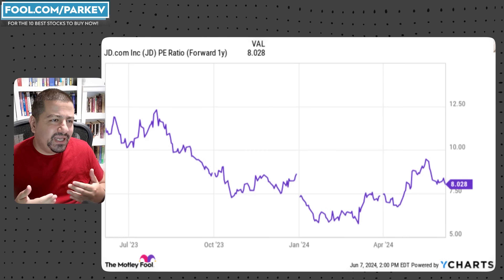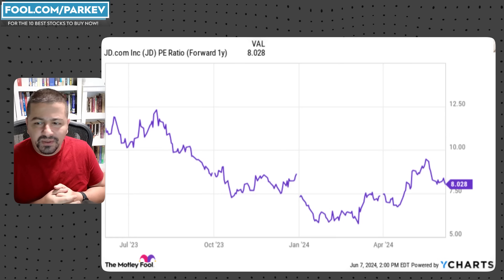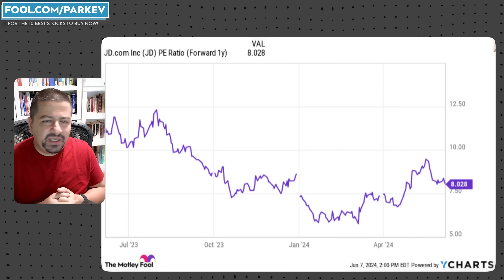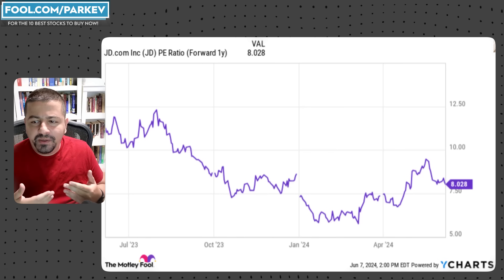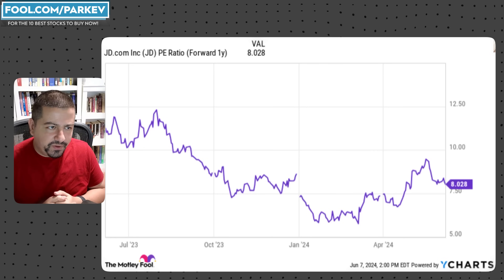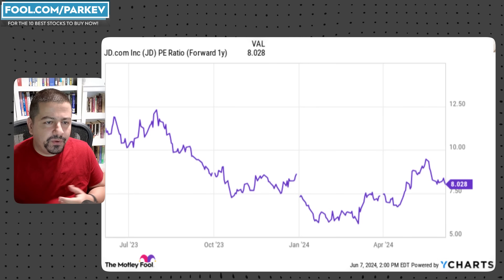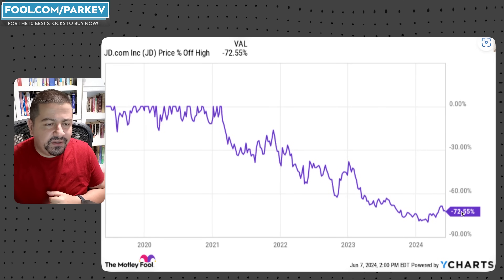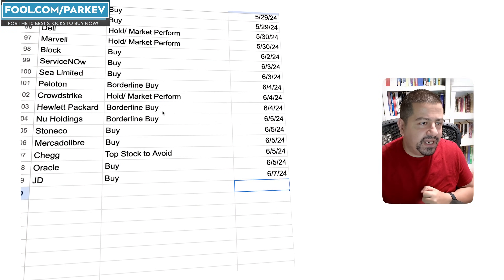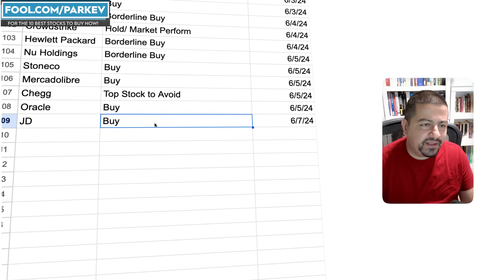This company should be trading at a higher valuation — a forward PE in the low double digits would be reasonable. A forward PE of 11, 12, or 13 would be reasonable for a company showing this kind of growth in revenue, profit margin, and free cash flow. So I feel the stock is undervalued at its current forward PE of 8, down 72.5% off its high. This is one undervalued growth stock I think investors can add to their portfolios, and I have it rated as a buy.